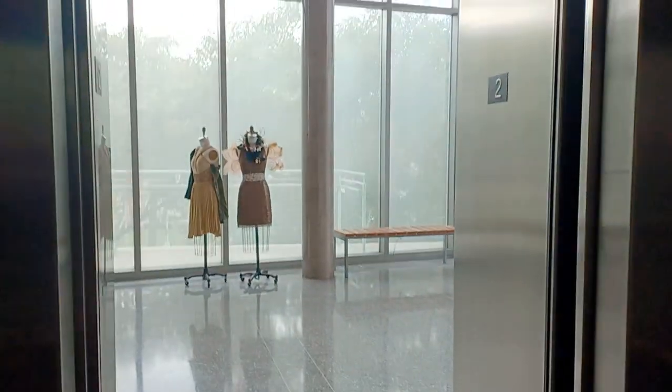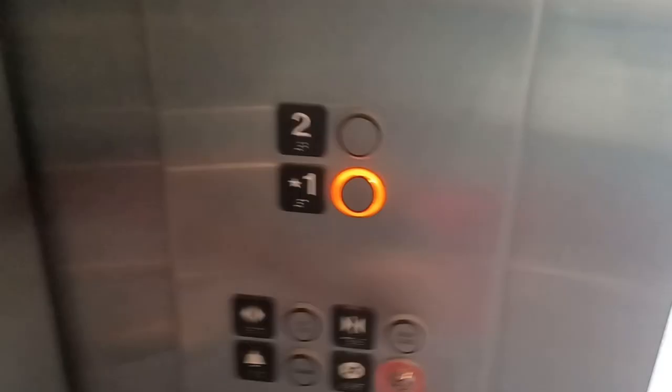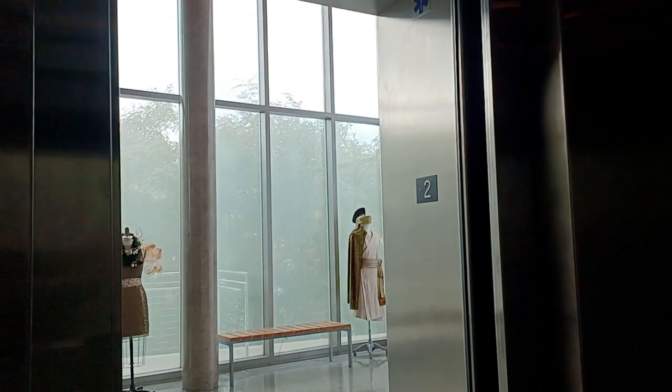Oh my gosh, that was the best motor ever. Here's the second floor, which I believe is closed. Let's go to one because we really shouldn't be up there.